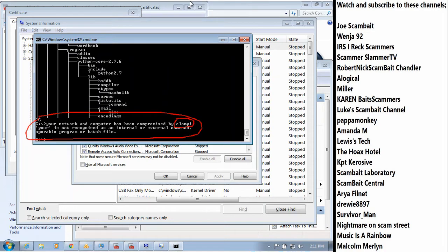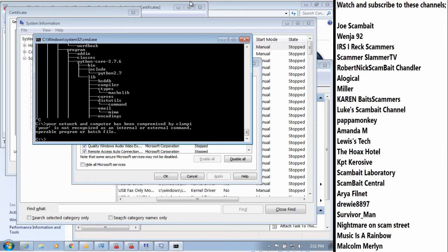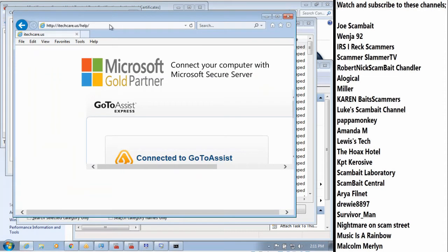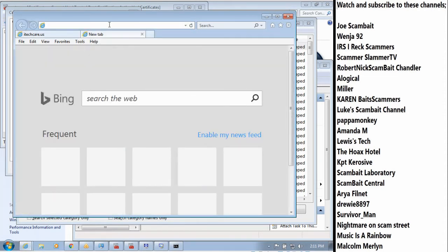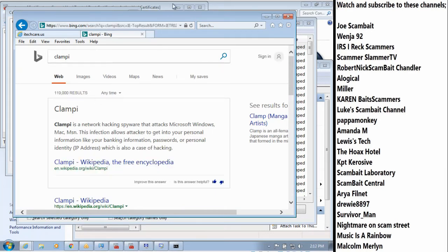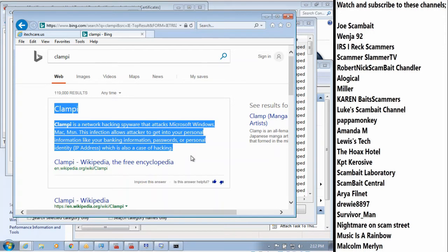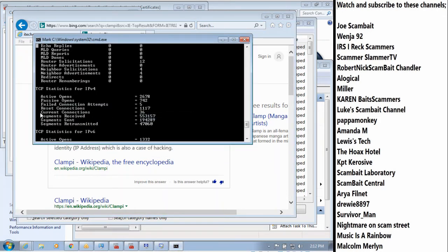All right. Your computer and network has been compromised by Clampy. Do you know what Clampy is, sir? No. Okay, let me go ahead and check what Clampy is. You know those little things that go on the neck of a guitar? Those are called a capo, but I don't think that's what that is. Okay, let me go ahead and check here what Clampy is.